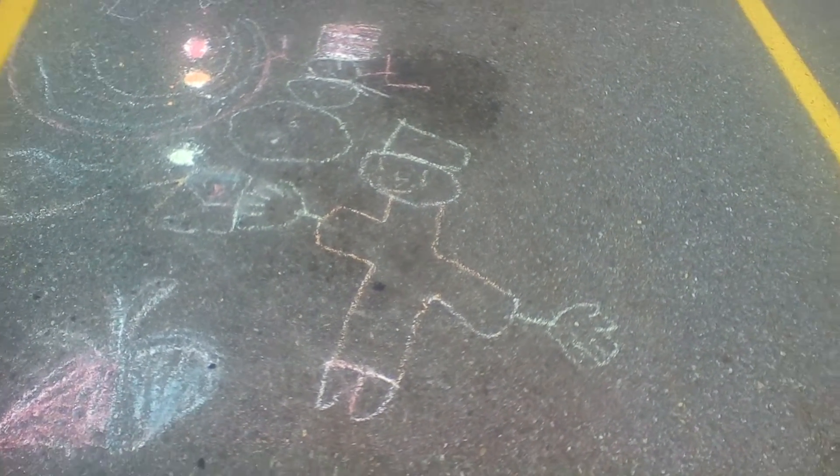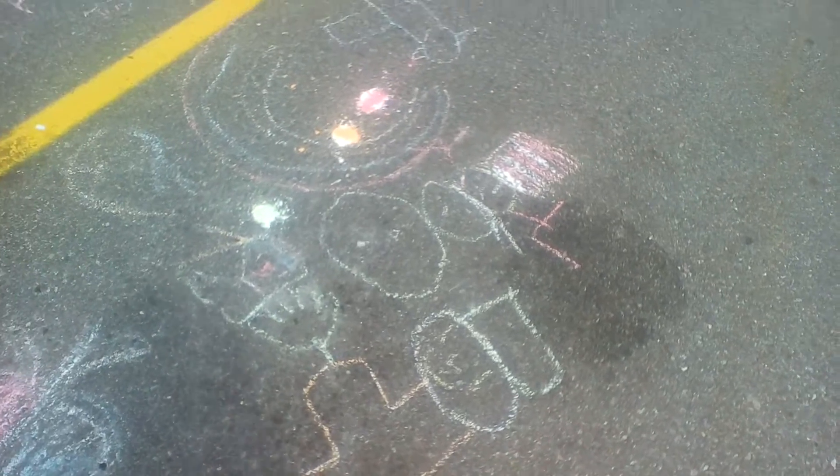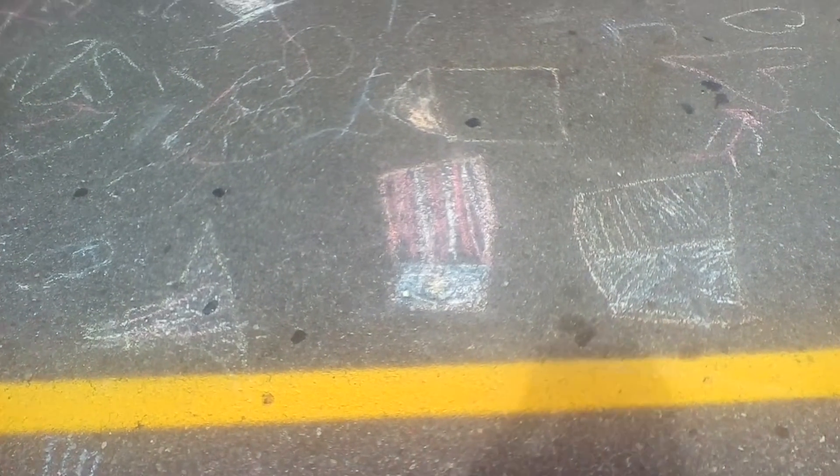Here's your interesting sight of the day. Somebody got creative with colored chalk here in the parking lot in front of the Market Basket where I work. Somebody's drawing self-portraits and American flags and butterflies. Here's the American flag.